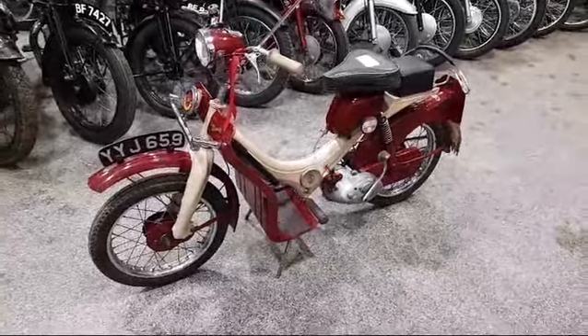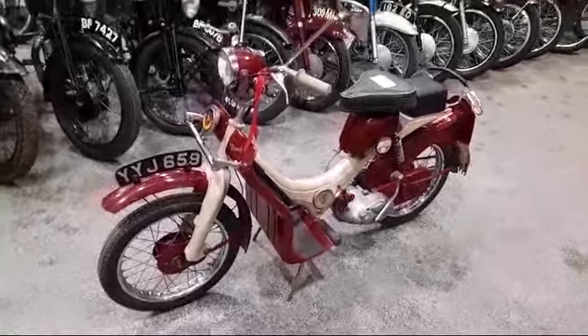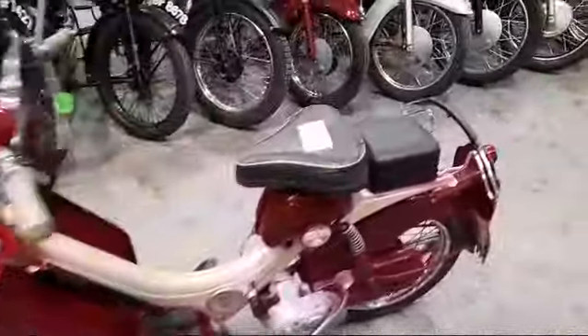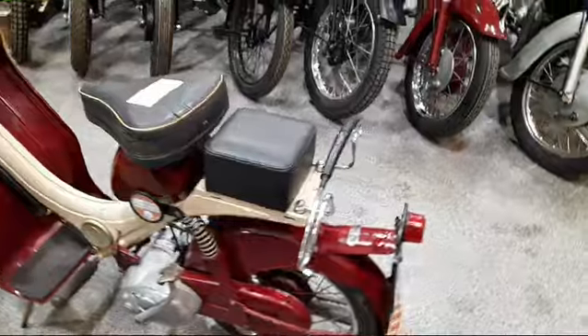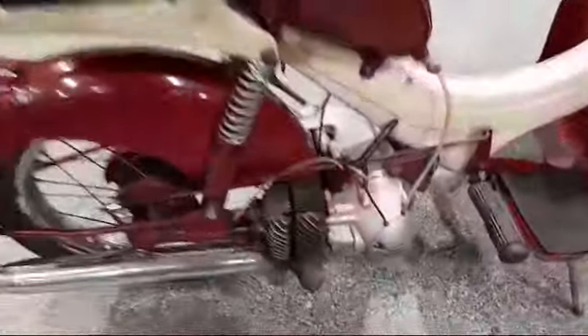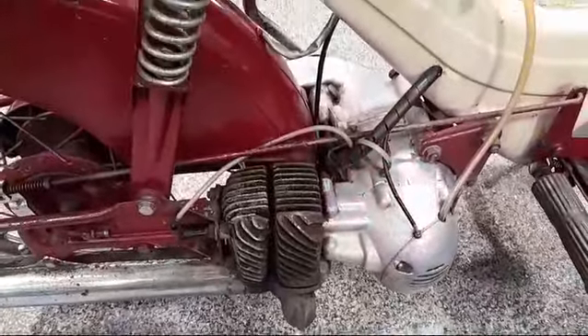There we are, the little BSA Dandy — natty little machine. Just arrived down at Pickham for our next auction. Tidy little thing for its age. Funny little engine, a bit like a Lambretta scooter engine.